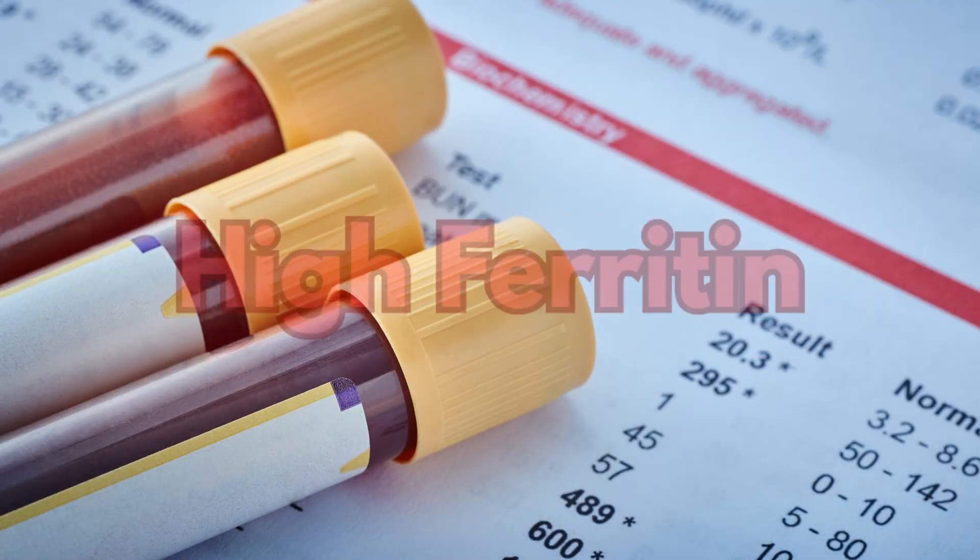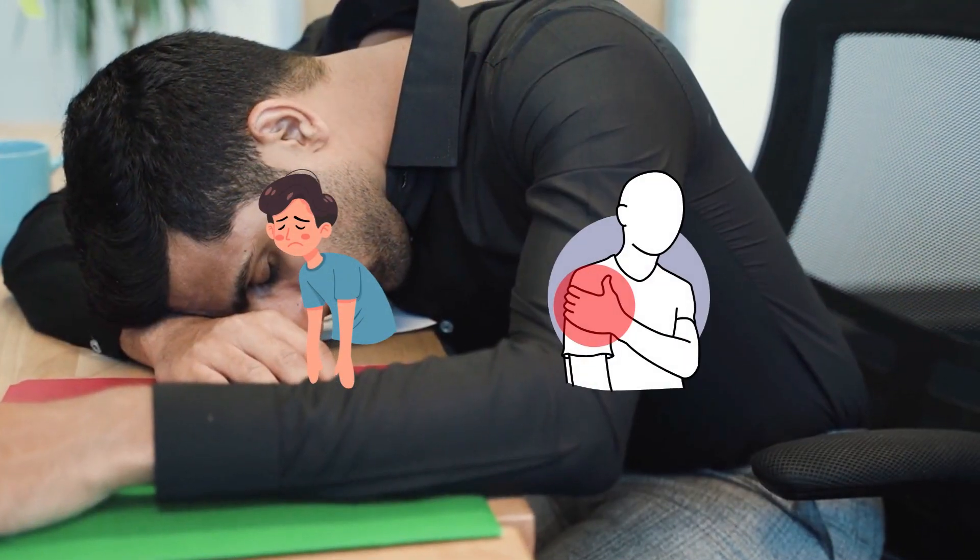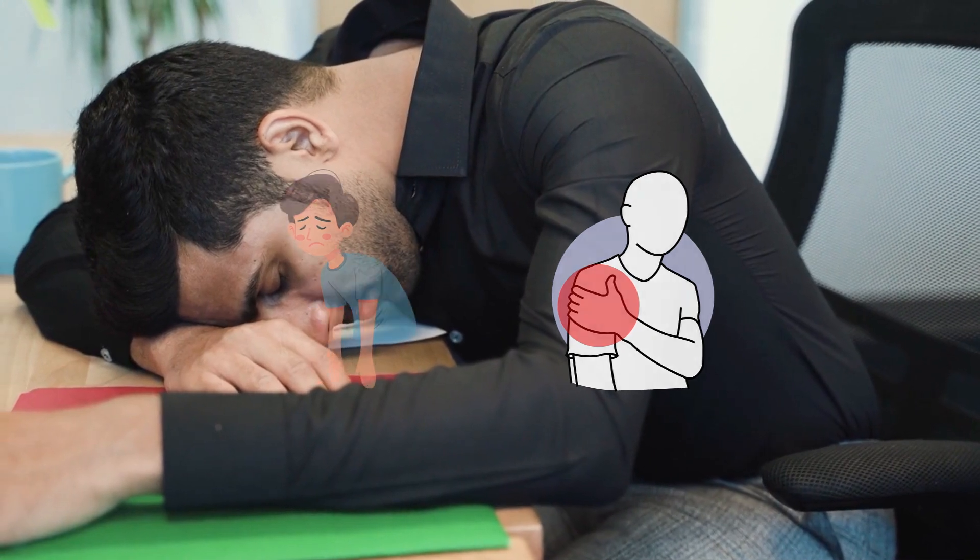If your ferritin is very high, or you have symptoms like fatigue or joint pain, consult a hematologist. Natural methods work best alongside medical care.